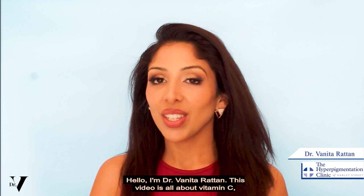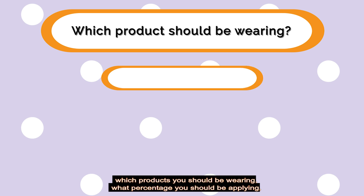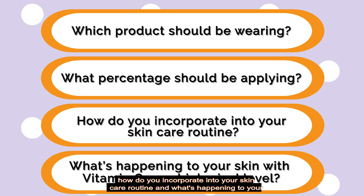Hello, I'm Dr. Benita Rattan and this video is all about vitamin C — which products you should be wearing, what percentage you should be applying, how to incorporate it into your skincare routine, and what's happening to your skin with vitamin C on a biological level.